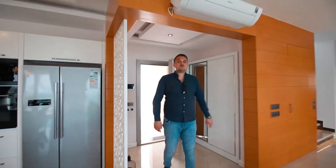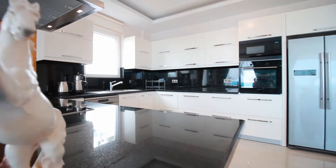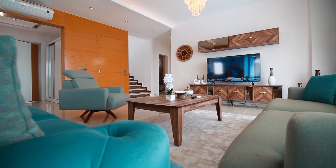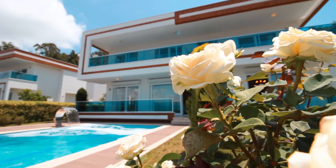The villa consists of 2 storeys with 4 bedrooms, 4 bathrooms, and a large living room with an open plan kitchen. On the first floor there is a large living room with direct access to the swimming pool area.